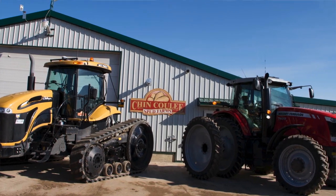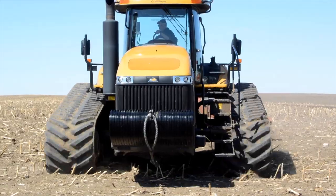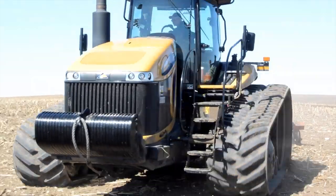These AGCO tractors that we've purchased are the first new tractors that we've actually run on this farm. Before this, we always ran used machinery, and these Challengers and these Massey tractors are awesome. I can't say enough good things about them.